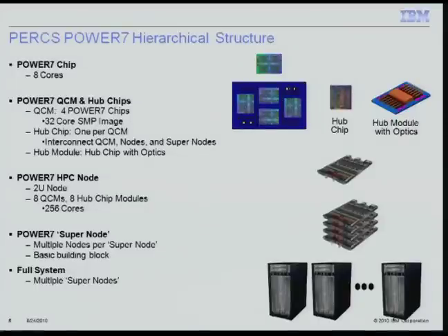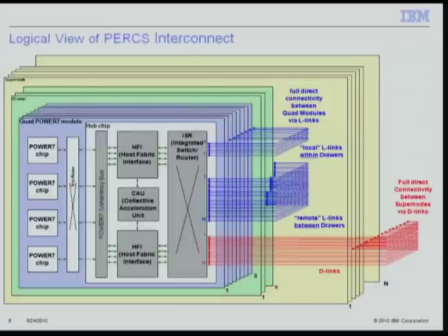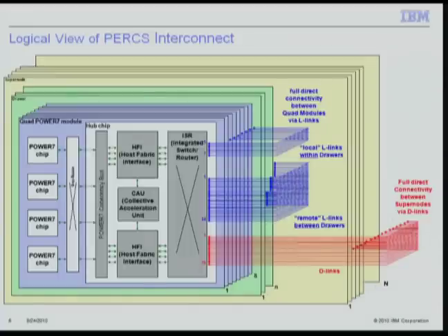The PERCS system starts with an 8-core Power 7 chip. Four of those go onto a QCM quad chip module, making a 32-way SMP node. We attach one hub chip with a module with optics, which we call an octant. Eight octants form a 2U drawer with 256 cores. Four drawers build a super node, which is the building block. In the full system, hundreds of super nodes are supported. The logical view shows octants in light blue with 4 Power7 chips each. Local links fully interconnect this hub chip to all other seven hub chips in the same drawer. 24 remote links fully interconnect this hub chip to all 24 hub chips in the other three drawers of the same super node. The local links are planar and the remote links are optical. At the bottom are 16 D-links, which fully interconnect this super node to all other super nodes in the system.